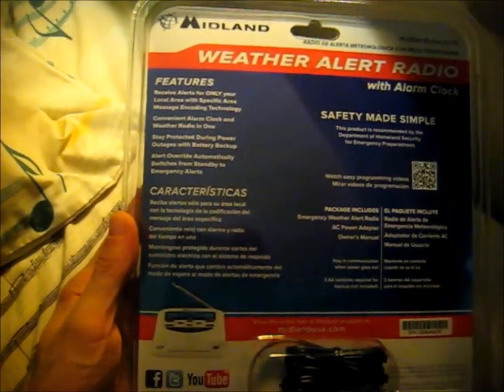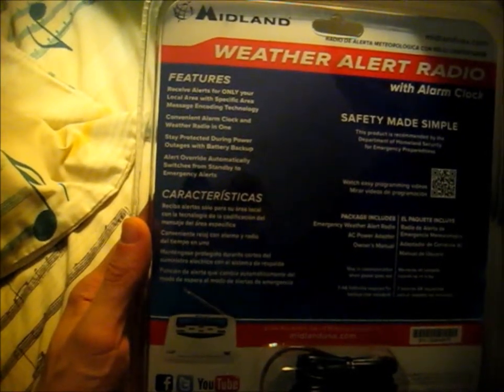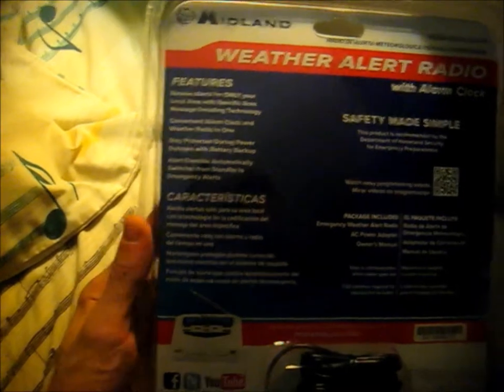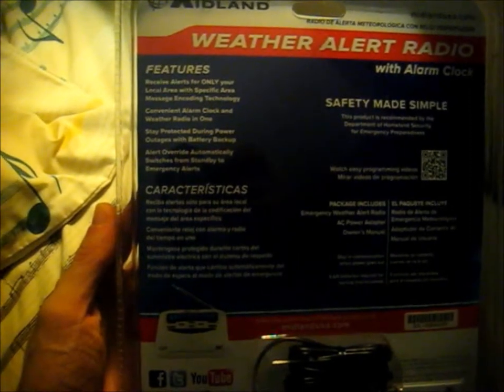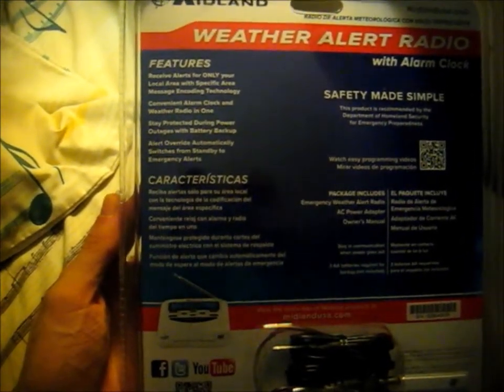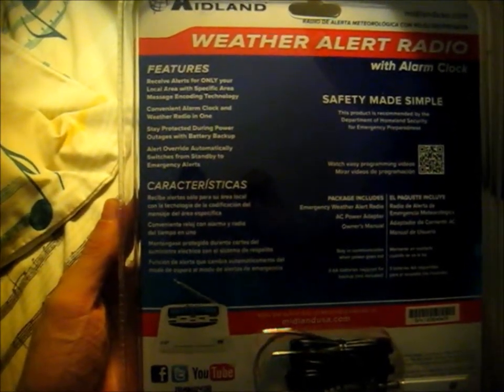Here are all the features on the back. It can receive alerts only for your local area with specific area message and coding technology — that's an emergency alert system feature. It's an alarm clock and a weather radio in one that has battery backup, and it can turn on automatically when it picks up a warning.